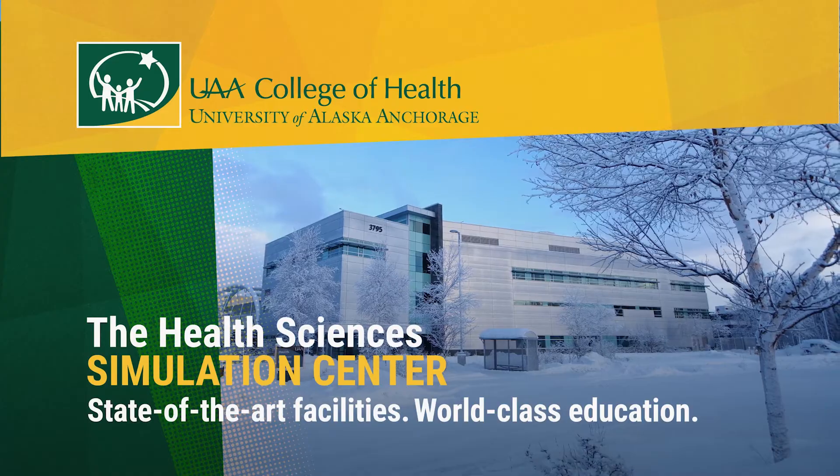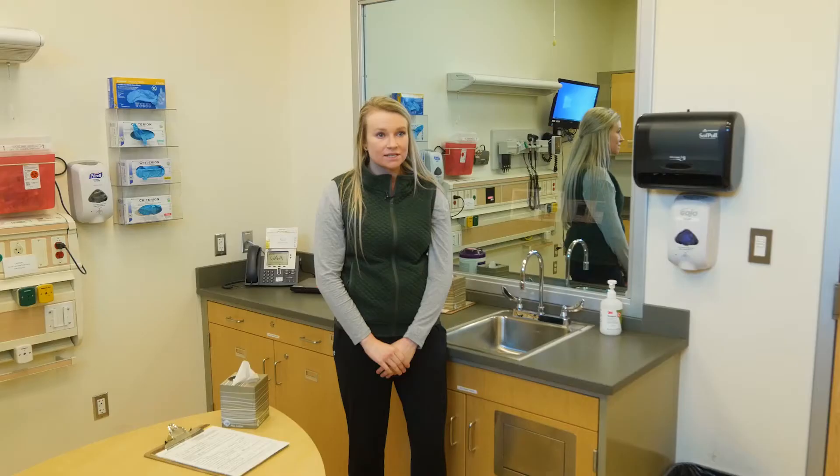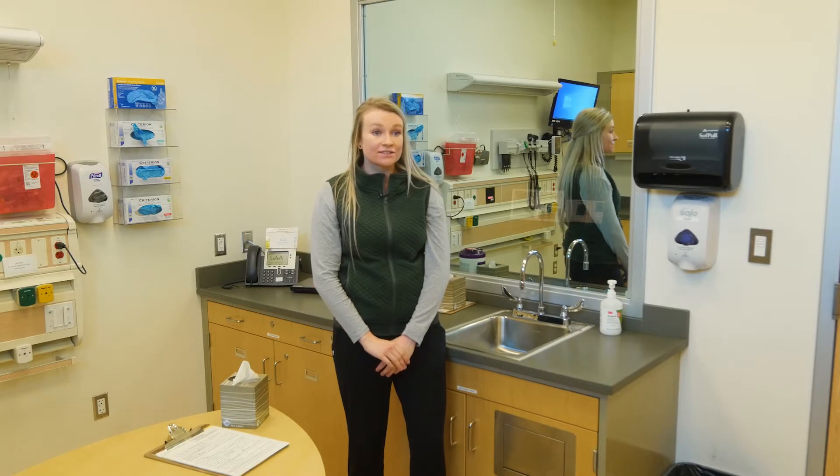We are in the simulation center. In a simulation center, it's a suite of simulated patient rooms where we get to practice the coursework and the skills that we've learned in real-life scenarios.